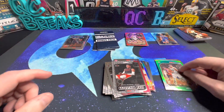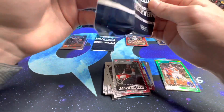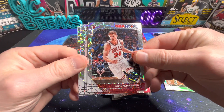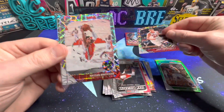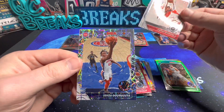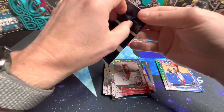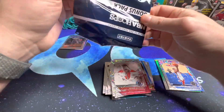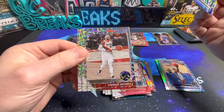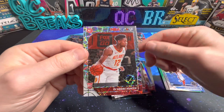Alright, let's check out these bonus packs. Okay, Lori Morgan, Hassan Whiteside, Pistons Dumbaya rookie. Last pack here: Josh Richardson, Carmelo, Hawks De'Andre Hunter rookie - nice.